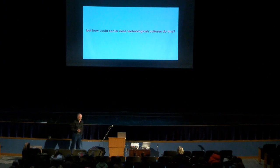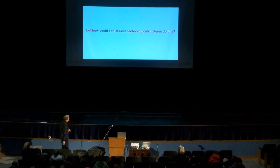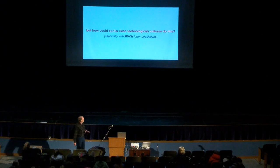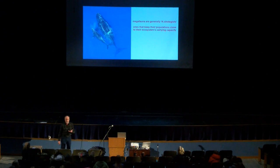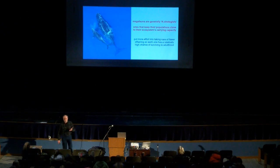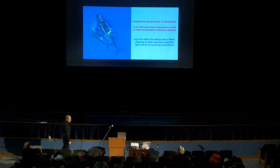How could people do this before technology, with only very primitive tools and much lower populations? The catch is that the animals are susceptible. Big animals tend to be what biologists call K-strategists, which means they keep their population up to the carrying capacity — the maximum the environment can handle. But they don't have tremendous numbers of young. They have only very few — quite often only one — and they pour all their effort into taking care of that young to give it a better chance of surviving to adulthood.